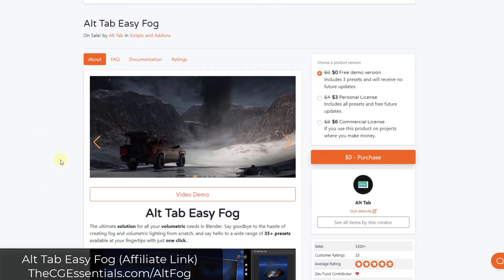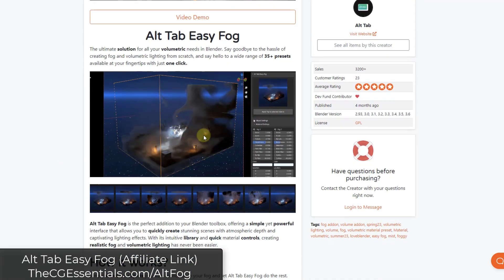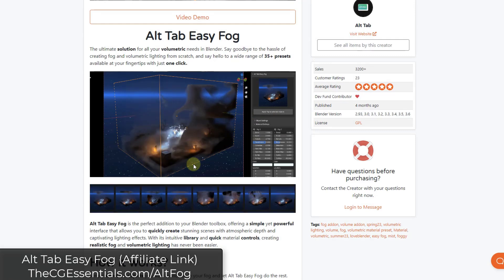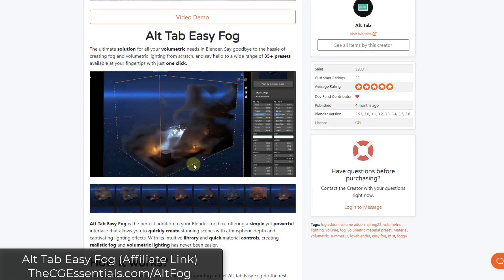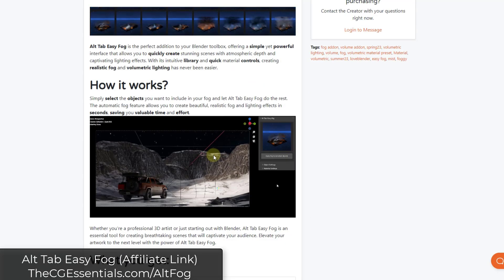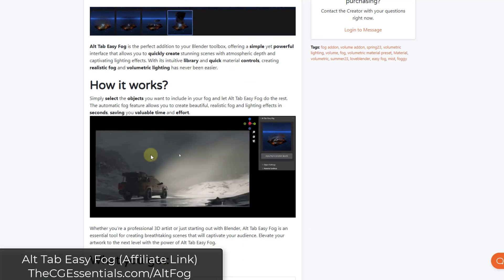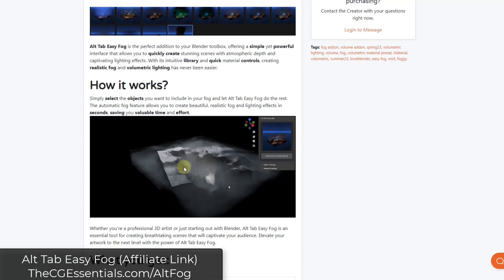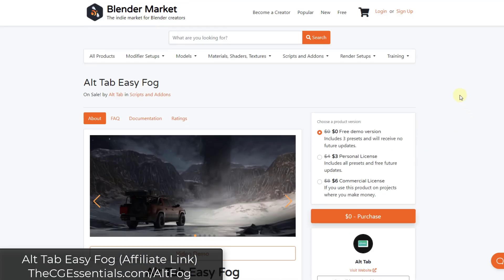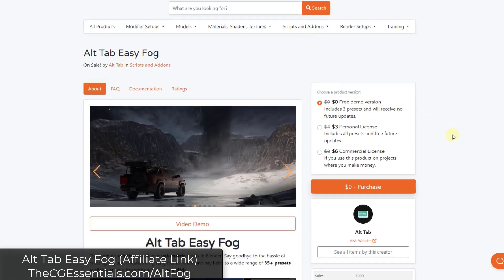Alt Tab Easy Fog is a tool we've talked about before for creating volumetric fog inside your scenes. It comes with a bunch of different editable fog presets that you can use to generate and add fog to your different scenes. It's really great for adding an environmental feel to your renderings. It's pretty inexpensive, has a free demo version, and then there's a personal license and a commercial license.